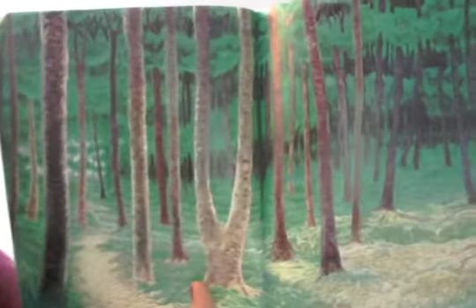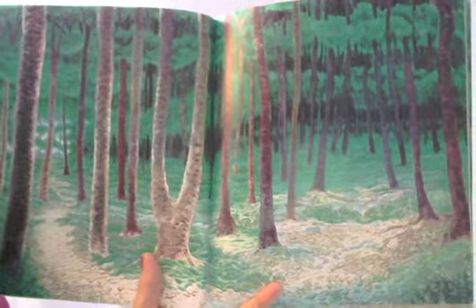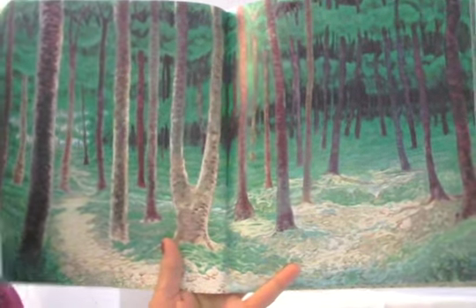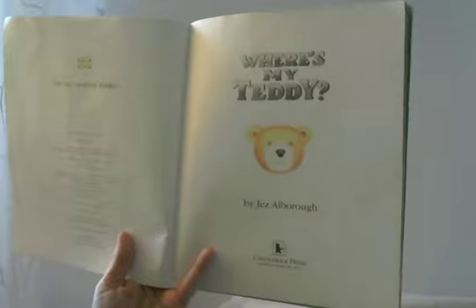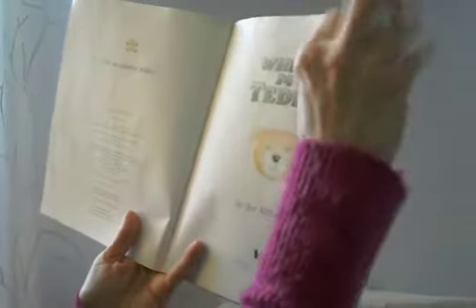It looks like he's in the middle of the woods. Ooh, look at that setting — that looks like the forest for sure. I don't see any people or bears in that picture. Now here's the title page and there's a bear right in the center. It's by Jez Albreau and it's Candlewick Press — that's the publisher, the people that made this into a book. They took the story and turned it into a book that we can read.